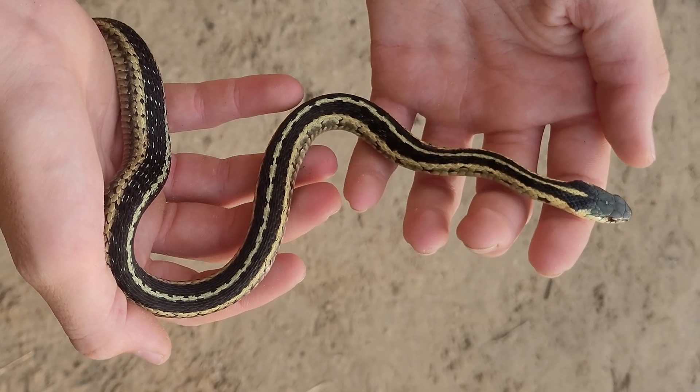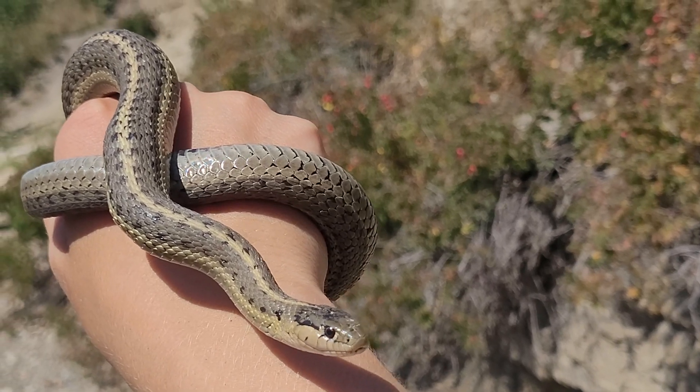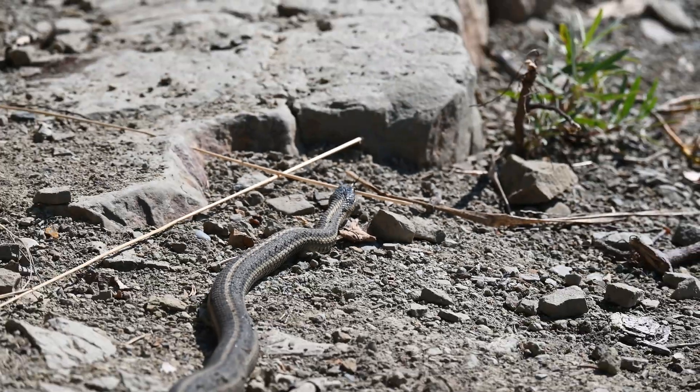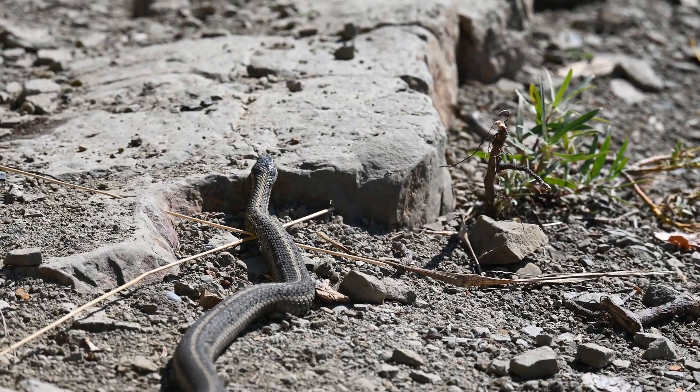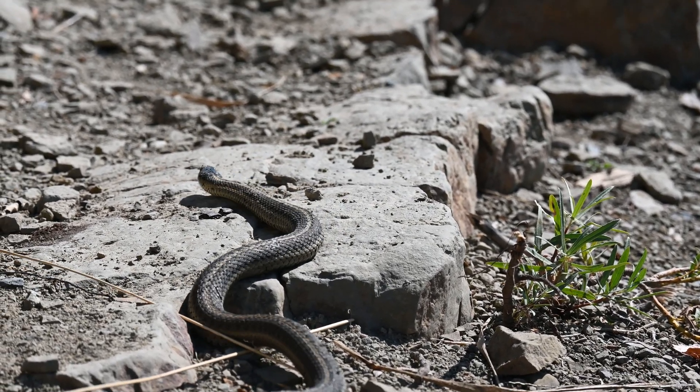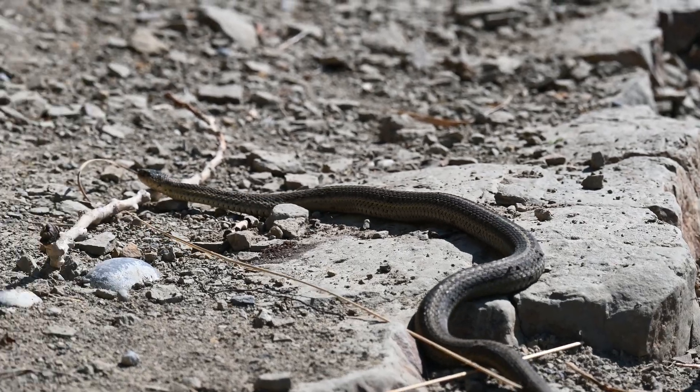Though they probably will musk on you — that is, excrete a foul-smelling liquid from glands near the anus. And just to remind you, if you're not 100% certain about a species identification on a snake or any animal, do not pick it up, please.